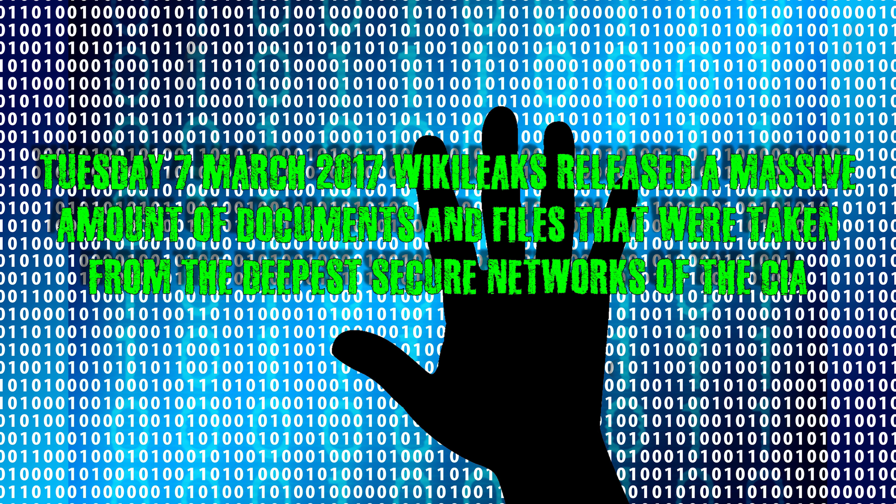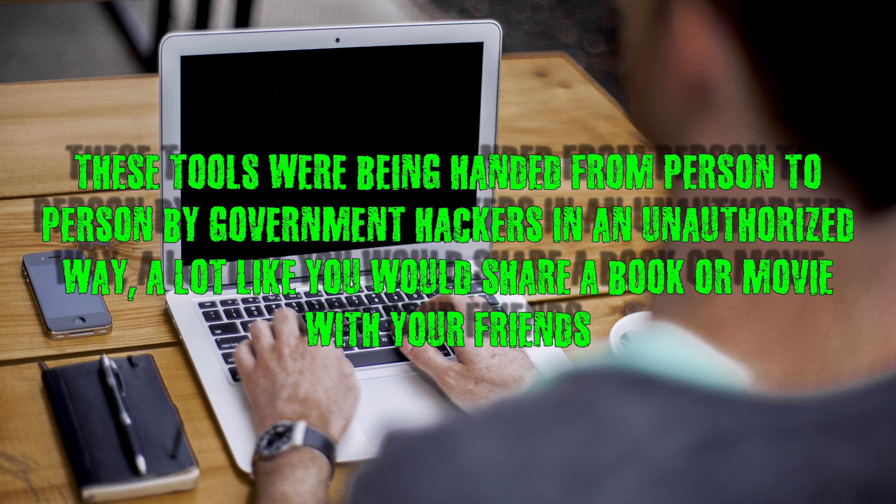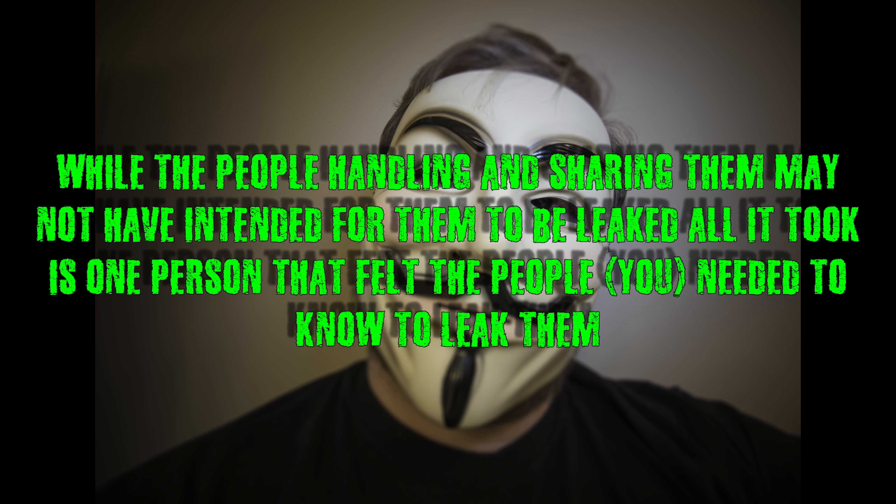Hacking tools and information including malware, viruses, trojans, weaponized zero-day exploits, remote control systems, and associated documentation were released. These tools were being handed from person to person by government hackers in an unauthorized way, a lot like you would share a book or movie with your friends. While the people handling and sharing them may not have intended for them to be leaked, all it took is for one person that felt that the people — you — needed to know, to leak them.